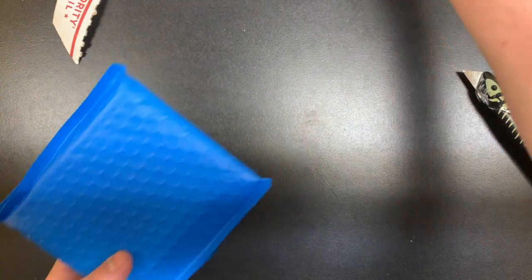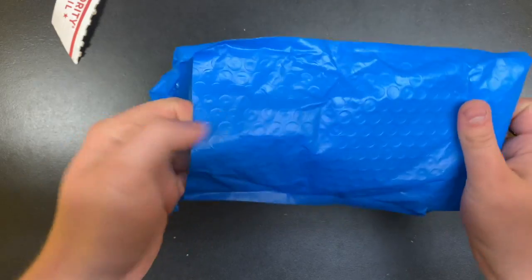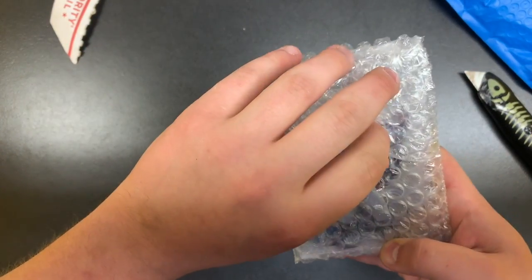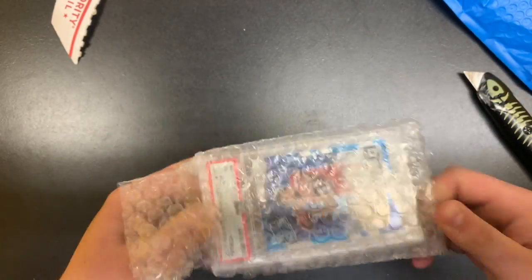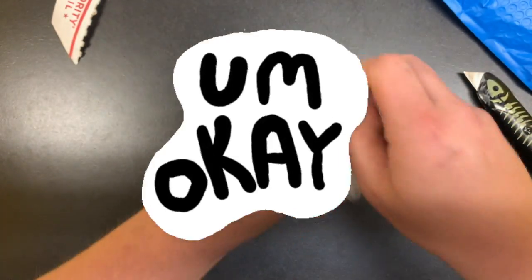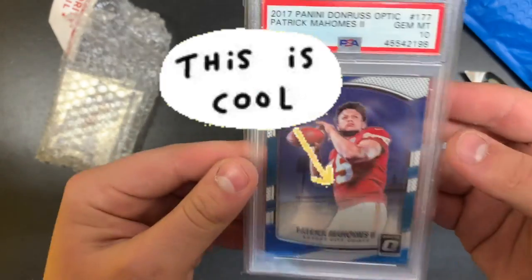I ended up getting this card, so let's take a look. This is my first ever football card actually. Let me open this up here. Okay, all right guys, here it is.